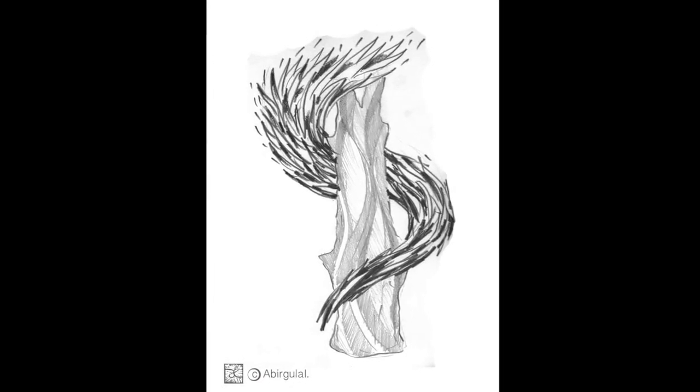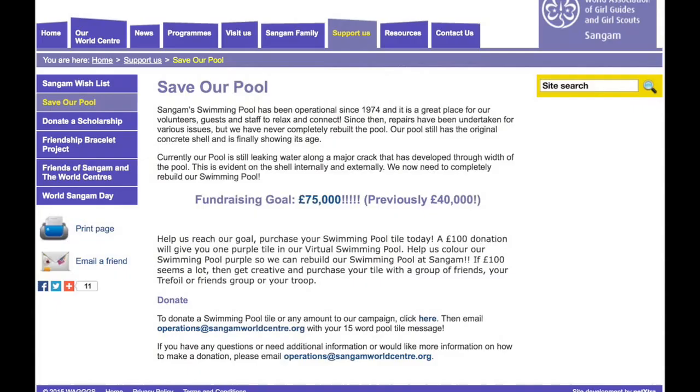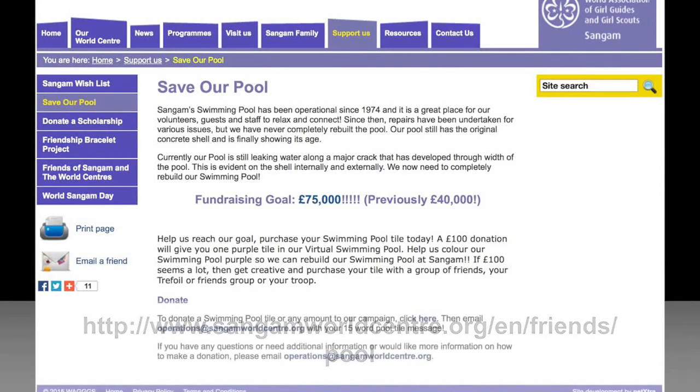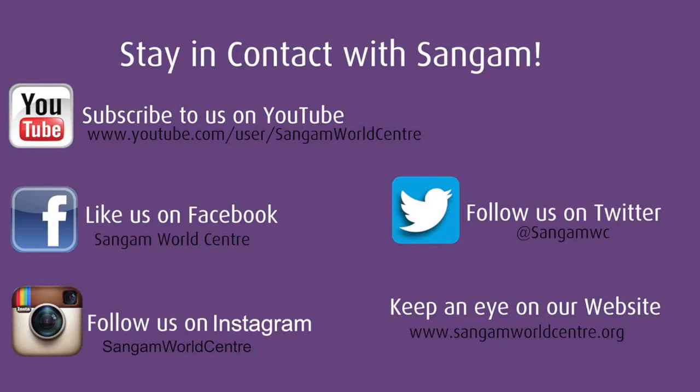All of this costs money of course, so if you haven't yet had the opportunity, or if you would like to further contribute to the redesign project of the courtyard and the Sangam swimming pool, we would ask you to follow the donation link on your screen and make a donation to this project. Thanks very much for your understanding and support.